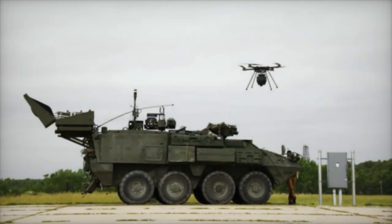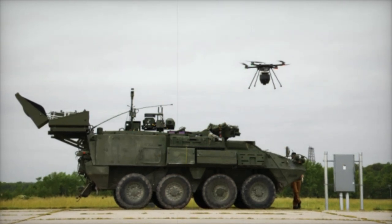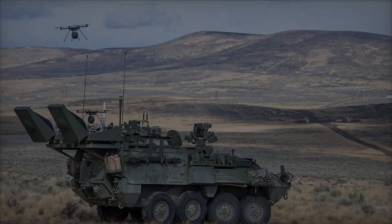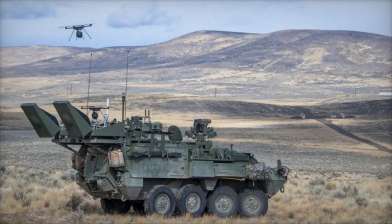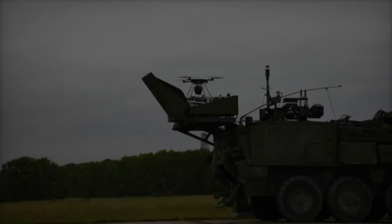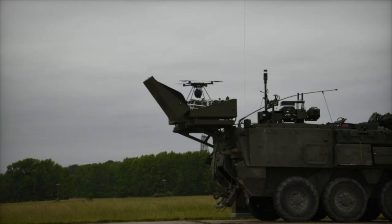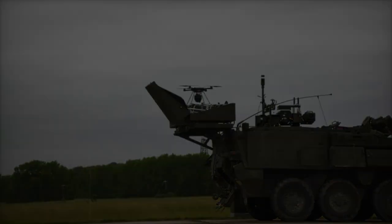The ability to deploy a UAV represents a critical advancement in real-time threat detection, sample collection, and rapid decision making on the battlefield. With the SSU, the Stryker NBCRV can swiftly launch a UAV upon identifying an NBC threat.